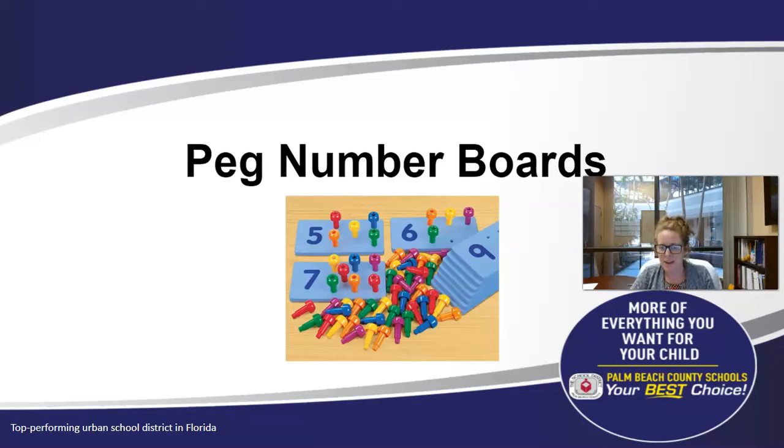Hello, my name is Kate McMahon. I am here to share with you some tips and tricks on using a particular resource called Peg Number Boards. This is a resource that we have chosen that particularly supports a few important standards, specifically early learning math standards.